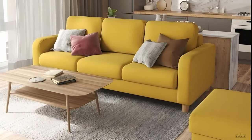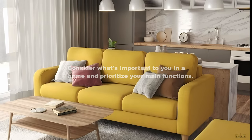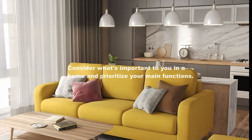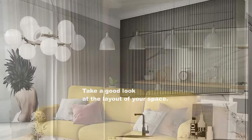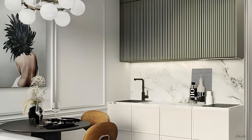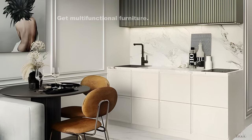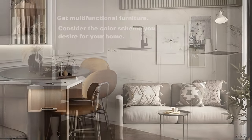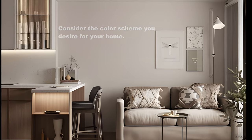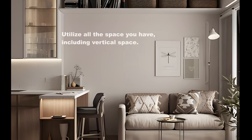To summarize what we can learn about designing a small studio apartment: first, consider what's important to you in a home and prioritize your main functions. Take a good look at the layout — are there any nooks? Do you want to create different zones? Where is the light coming from? Get multifunctional furniture, consider your desired color scheme, and utilize all the space you have, including vertical space.